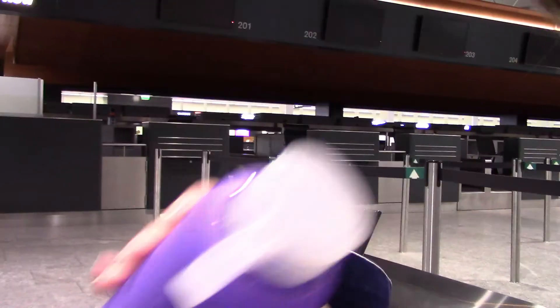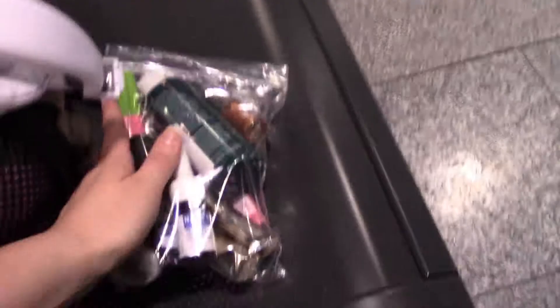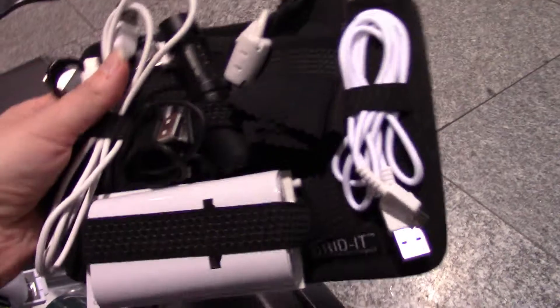We have a water bottle with a silicone cover on it, so it keeps it a little bit safer so it doesn't shatter. Now let's have a look in here — this is fun stuff. As you probably know, you should always keep your liquids according to the international standard of one liter in a resealable Ziploc bag. And I like this type of thing for my cords and electronics.